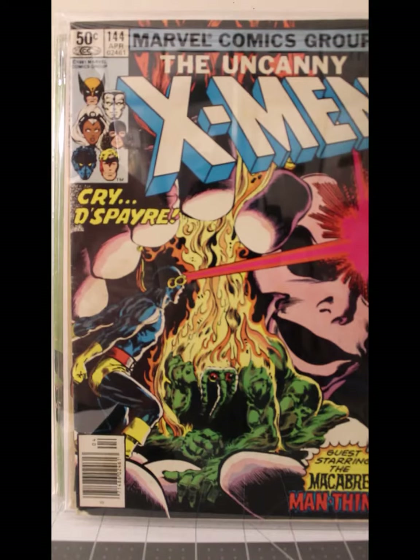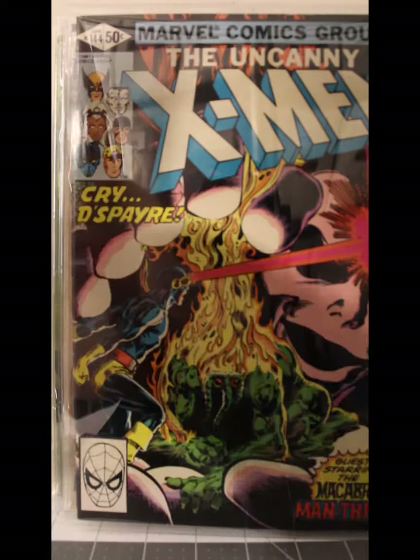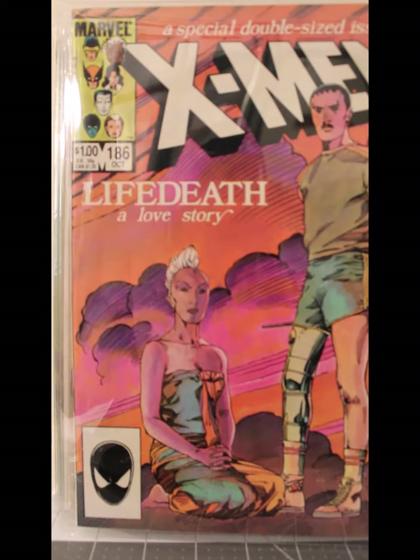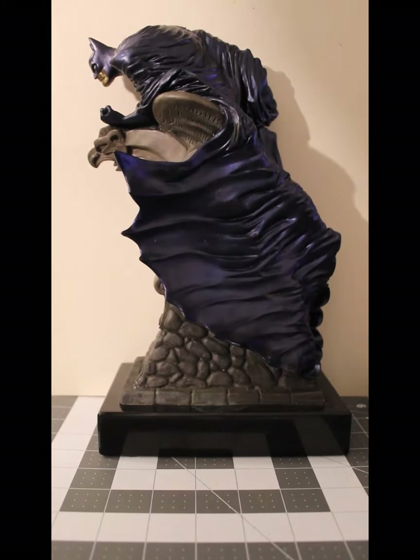Uncanny X-Men number 144 from April of '81, Very Fine to Near Mint. Uncanny X-Men number 186 from October of '84 in Near Mint Minus. Don't you just love that cover? I don't know why, but that cover has always appealed to me — and it's not just the Barry Smith art, I just don't know why. It's X-Men — it shouldn't appeal to me, I'm a Superman fan.